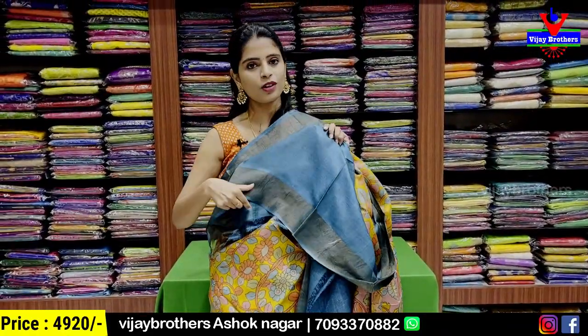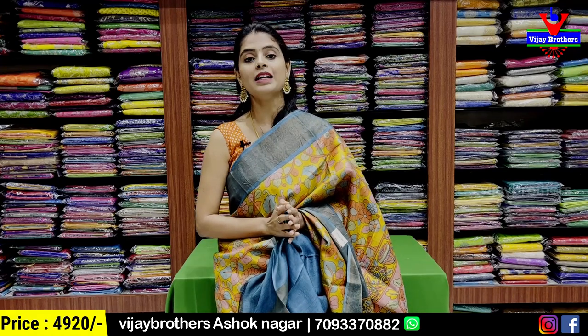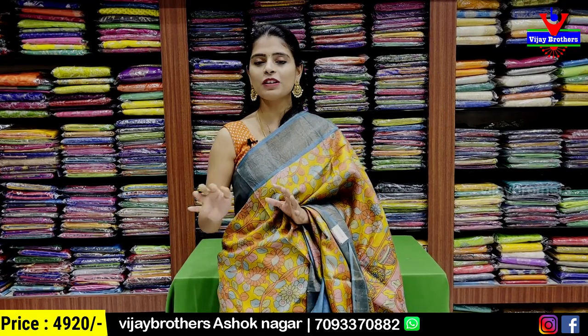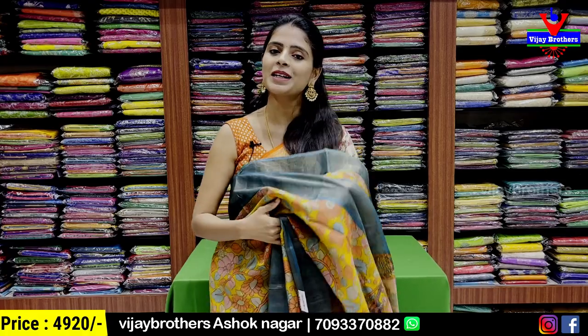The blouse has a cutty pattern border on the left side, and a contrast blouse is offered with the dress. The price is ₹4,920. It is a beautiful collection, very lightweight. The color is perfect for family functions and summer events. It is a perfect set, and there are many color options available.